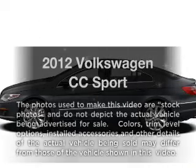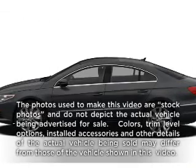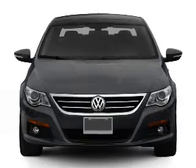Presenting the 2012 Volkswagen CC. If you're looking for an automobile with great attributes, look no further.